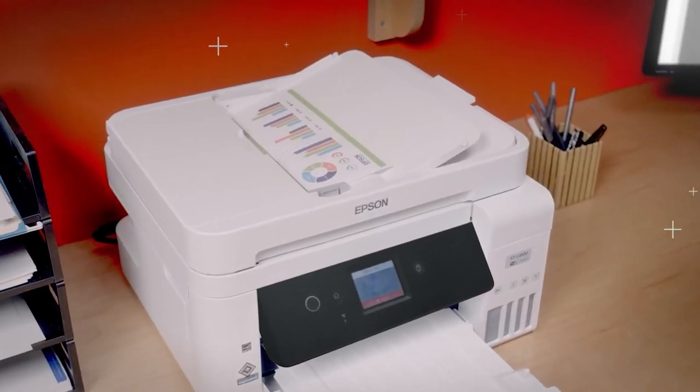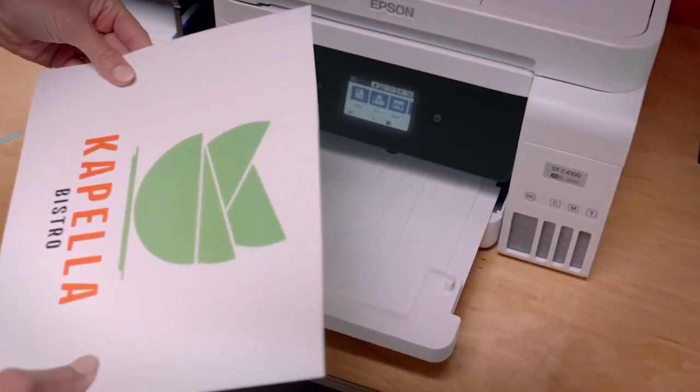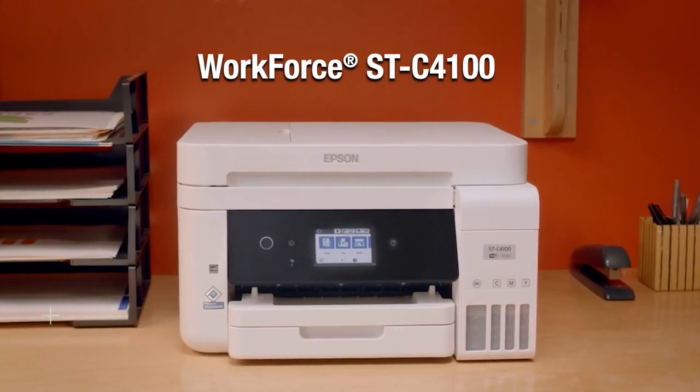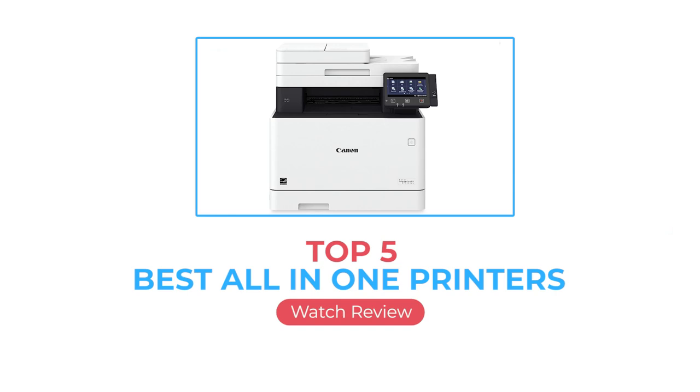The cartridge system is also important to consider when shopping for a printer, as an inadequate one means you have to replace the cartridges more often and you end up spending more in the long run. Below are our recommendations for the best all-in-one printers you can buy.